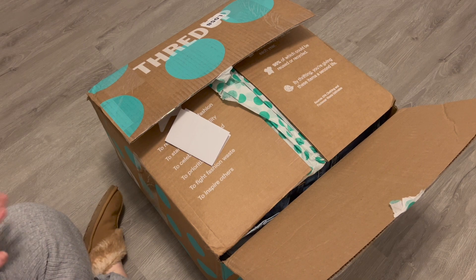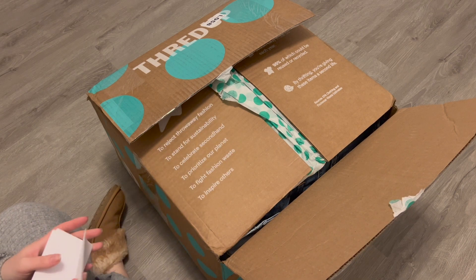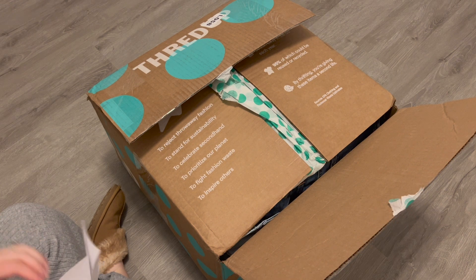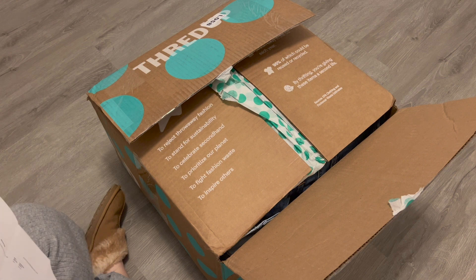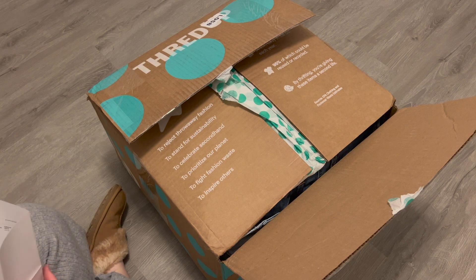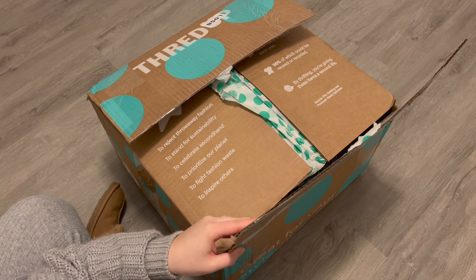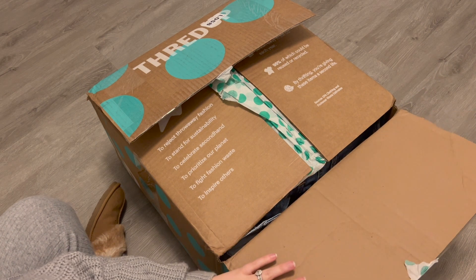Hey guys, welcome back to my channel. Today we're going to be doing an unboxing — this is a ThredUp DIY denim rescue box unboxing. It should be 30 pounds, paid $32 for it, and this one came from Pennsylvania. I like Pennsylvania.